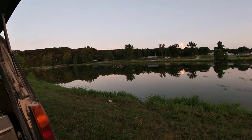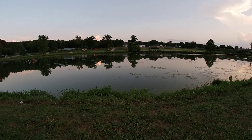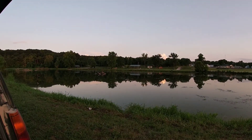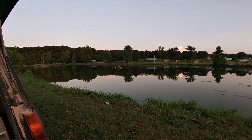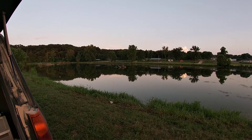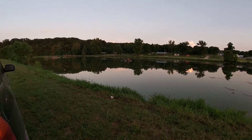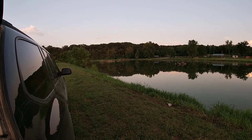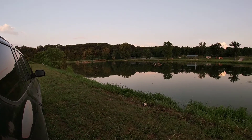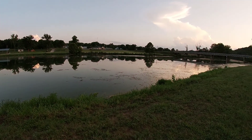What's up everyone, Chance here with Missouri Outdoors. This is episode three of the not-so-secret fishing spots series. We're at Hartville Lake, which is really a river, but the locals call it a lake.